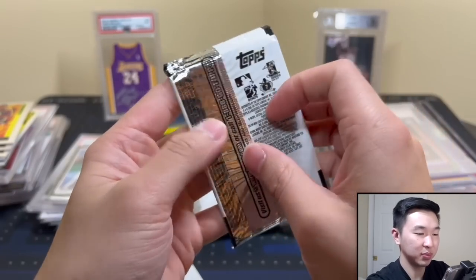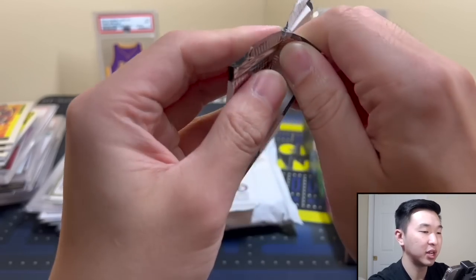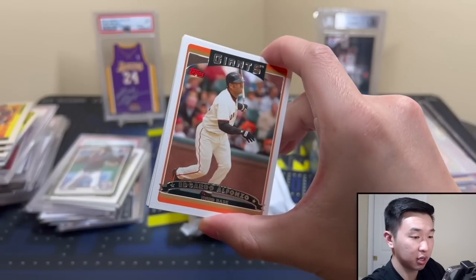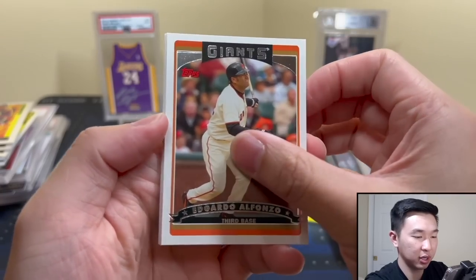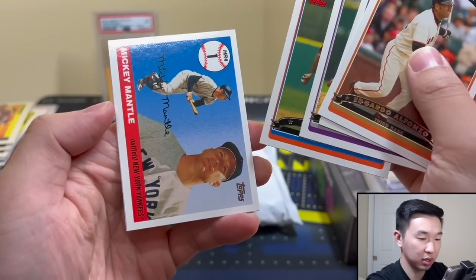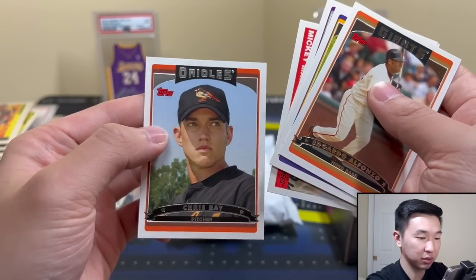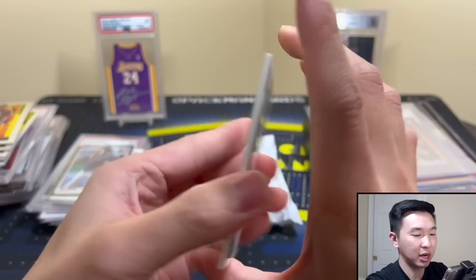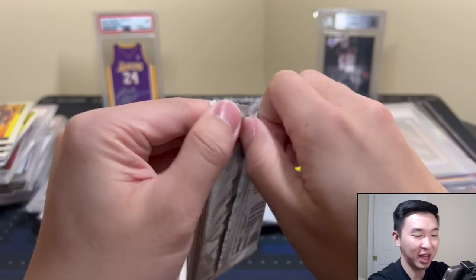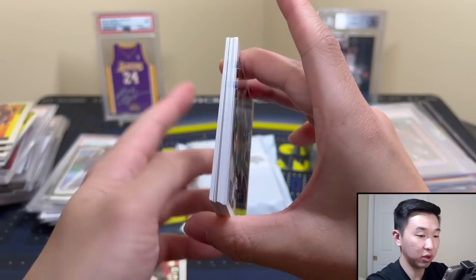Let's see what's in this pack — it's a Series 1, let's find out what's in here. These cards might ring a bell to me because I did collect baseball when I was younger. That's pretty cool — Mickey Mantle, nice! And there we go, that's the last one. I don't know where my old baseball cards are, but maybe those were some of the ones I had in the past.